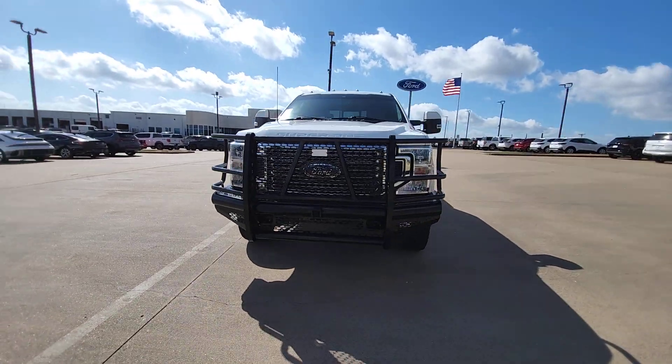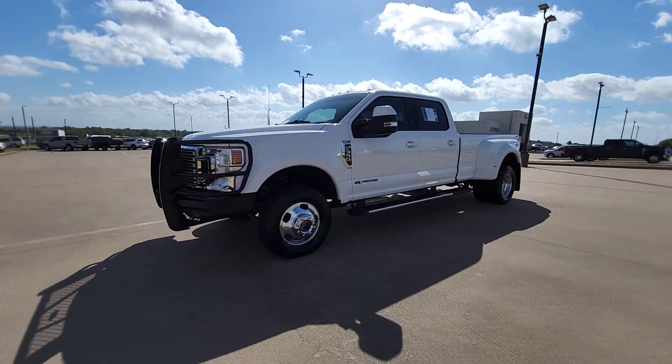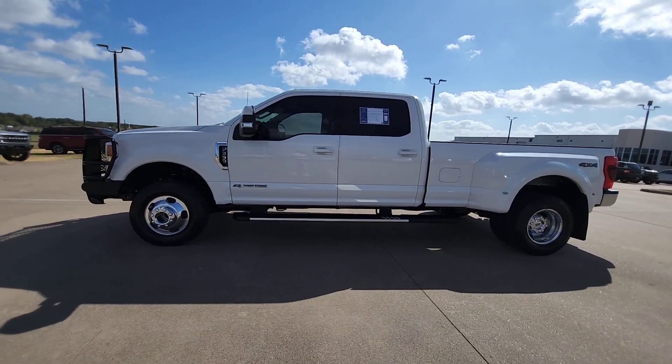Get the strength you need and the all-day comfort you want in this exceptionally capable F-350. Our team will give you an outstanding